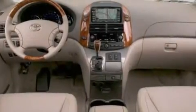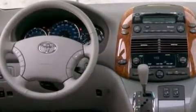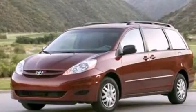Features include a split folding rear seat, a rear window defroster, a CD player, a passenger side vanity mirror, front side impact airbags, traction control, four-wheel disc brakes with ABS, a keyless entry system, a rear window wiper, and air conditioning.